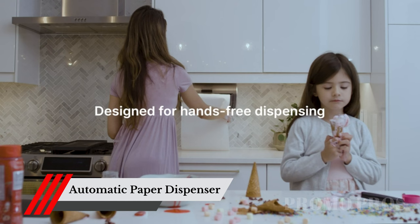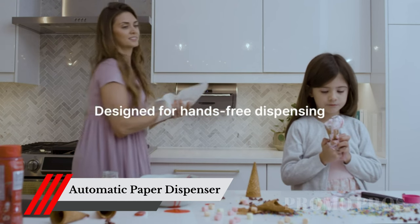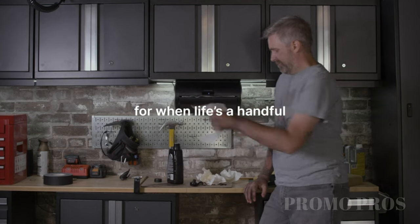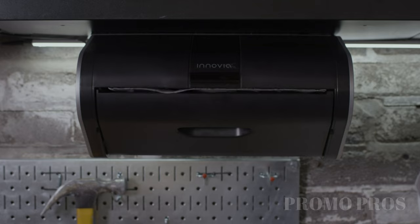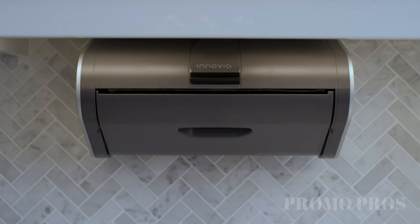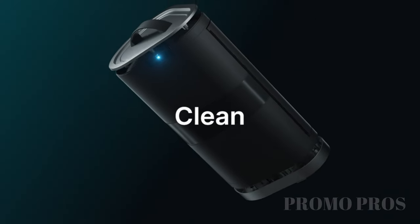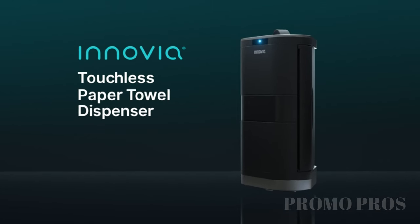Upgrade your everyday tasks with the power of tech. The Inovia automatic paper towel dispenser revolutionizes the way you clean. Wave your hand and watch as it dispenses a perfect sheet of paper towel, eliminating the need to touch potentially contaminated surfaces. Embrace the future of cleanliness and hygiene. Your health matters.